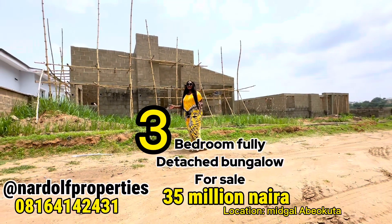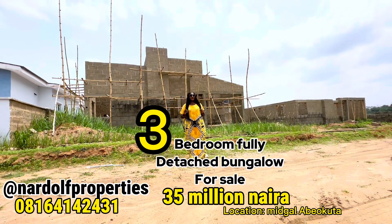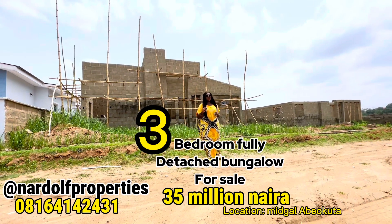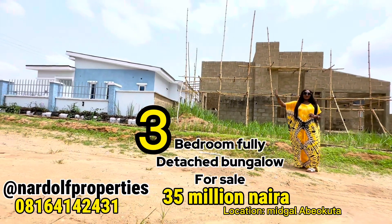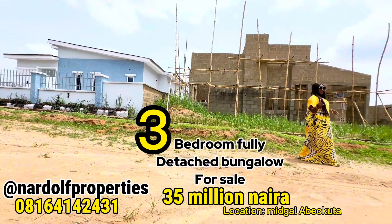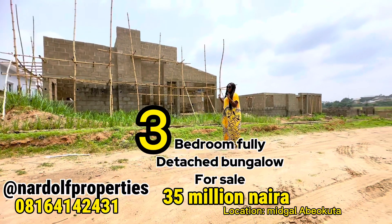Here is the 3-bedroom fully detached bungalow that I was showing you in the previous video. This is a completed project owned by a client that I subscribed a long time ago, and here we still have new projects being built.